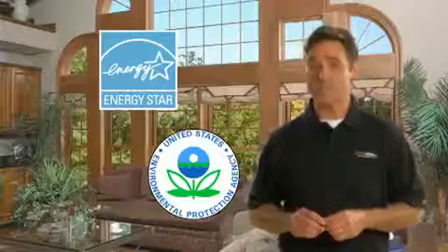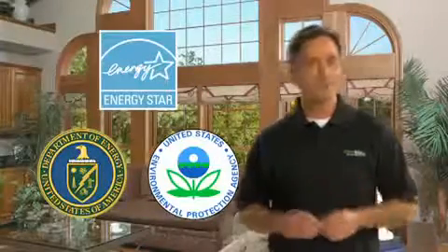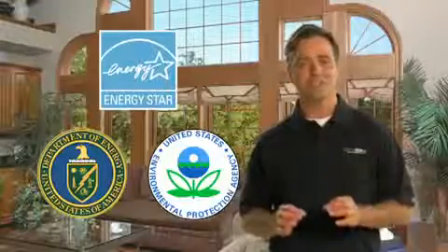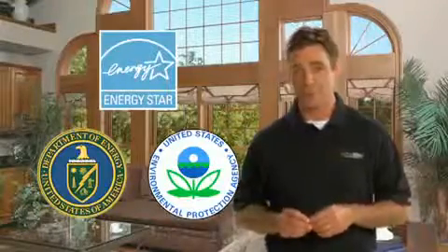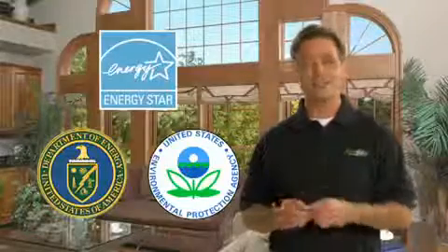One of the easiest ways to find more energy-efficient products is to look for the Energy Star logo. Energy Star is a joint program of the U.S. Environmental Protection Agency and the U.S. Department of Energy. Only products that meet the highest efficiency standards can earn Energy Star, ensuring that you'll save money on heating and cooling and add resale value to your home.